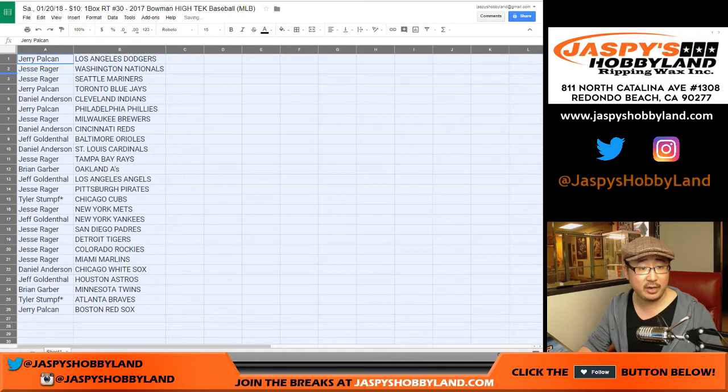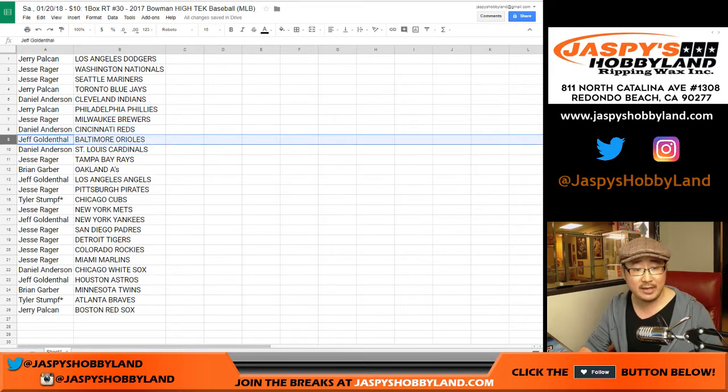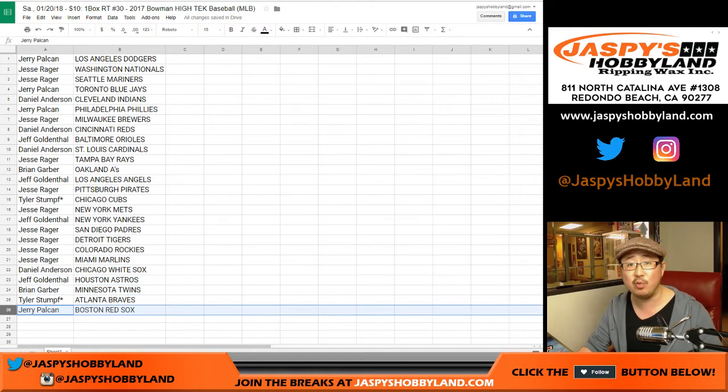Here's who you're matched up with: Jerry with my Dodgers. Jesse with the Nationals and Mariners. Jerry with the Blue Jays. Daniel with the Indians. Jerry with the Phillies. Jesse with the Brewers. Daniel with the Reds. Jeff with the Orioles. Daniel with the Cardinals. Jesse with the Rays. Brian with the A's. Jeff with the Angels. Jesse with the Pirates. Tyler with the Cubs and Braves. Jesse with the Mets. Jeff with the Yankees. Jesse with the Padres. Tigers, Rockies, and Marlins. Daniel Anderson with the White Sox. Astros for Jeff Goldthal. Brian G with the Twins. And Jerry with the Red Sox.